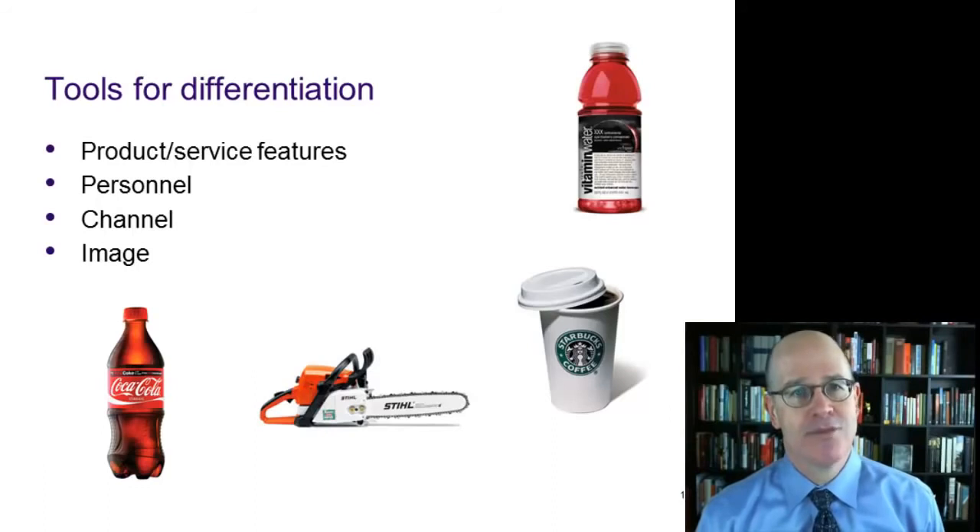Finally, of course, you can differentiate through image. Think about Coca-Cola — a pretty obvious example — but it's remarkable what they've accomplished with their image. An image that promises us happiness, a more vibrant life if we buy and drink their cola.